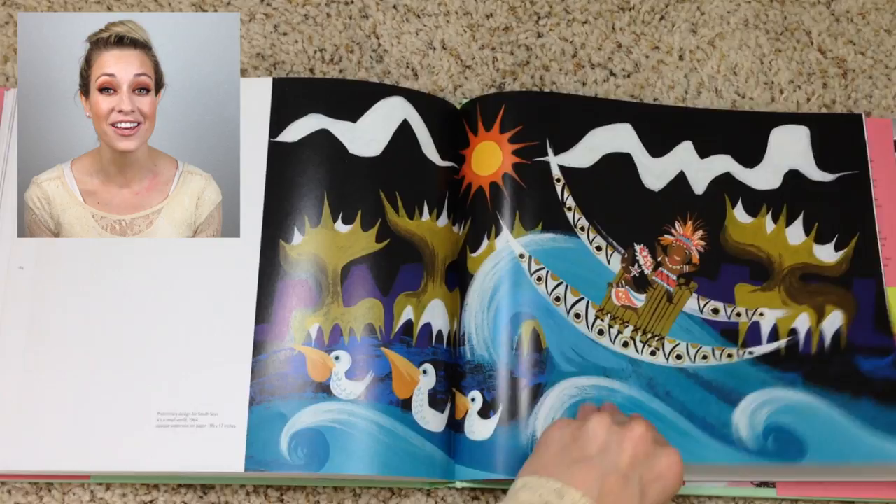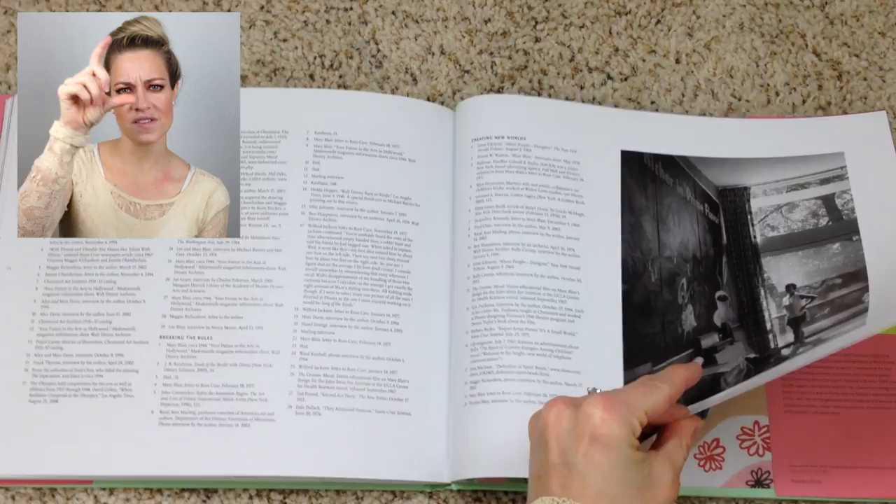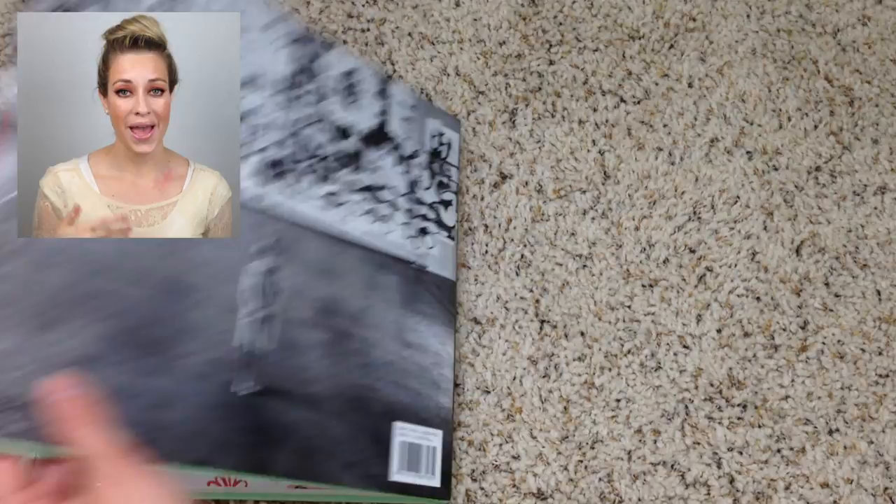One quick thing about the layout of this book: it's mostly art. You have the first 40 pages, which are more of a history of Mary Blair, with a few pieces of art interspersed in that section. But then from page 40 on, it's just page after page after page of full-size art. There's occasionally, maybe every five pages, a little blurb that explains like, these are all concept art from Peter Pan. For the most part it's not very text-heavy — it's very visual. So this is a book that if you don't really like reading, you're going to love looking through.